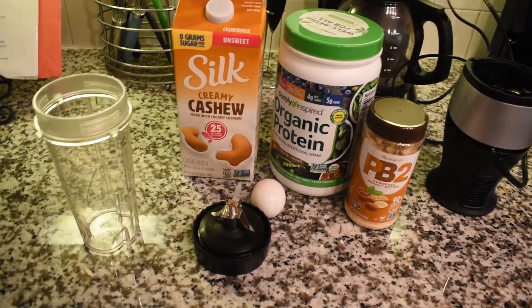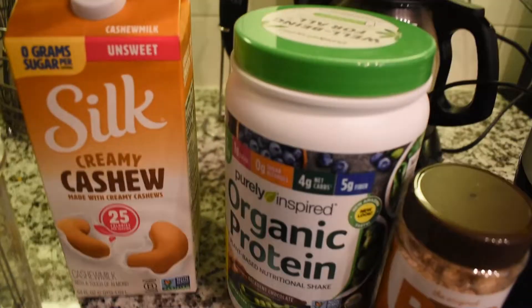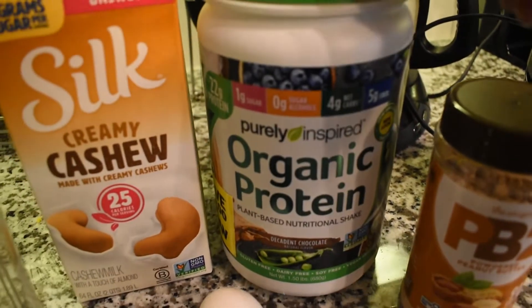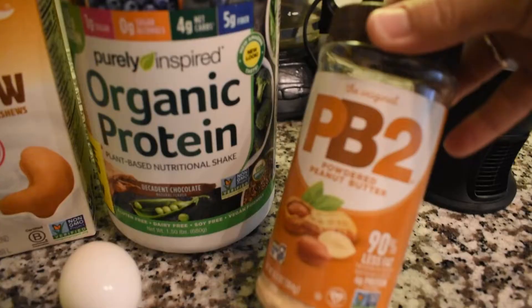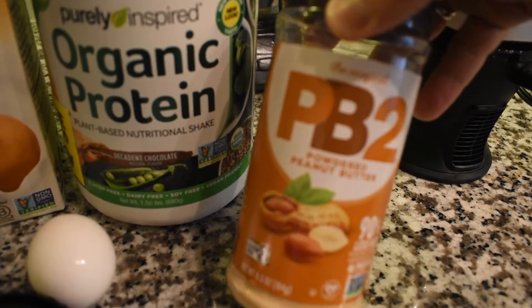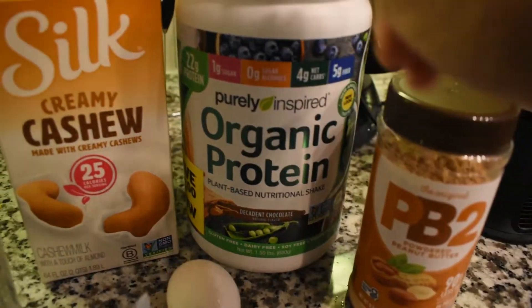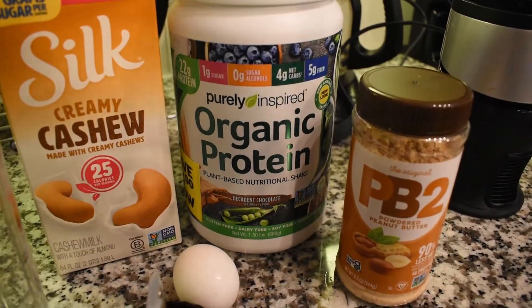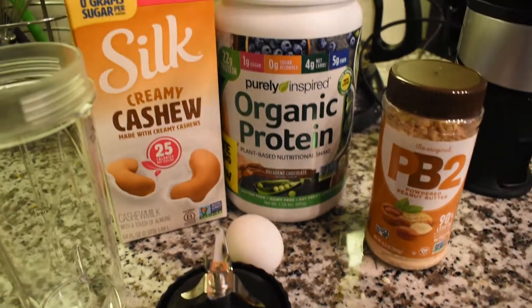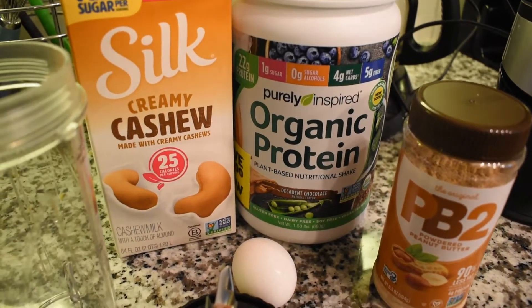It's two o'clock and I'm getting hungry so I'm making a protein shake. I've got cashew milk — the unsweetened kind — I'm going to add one egg, the decadent chocolate organic protein powder which is four net carbs per scoop, and one tablespoon of PB2 powdered peanut butter. I specifically use this to make the protein powder taste better because that protein powder does not taste very good on its own. Adding the PB2 actually does taste pretty good.